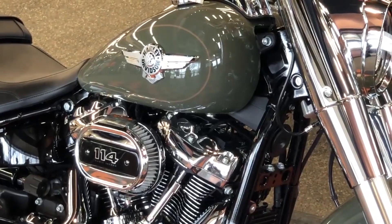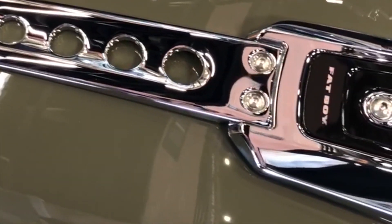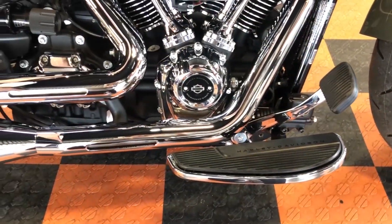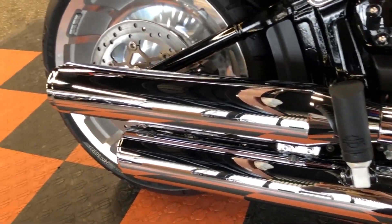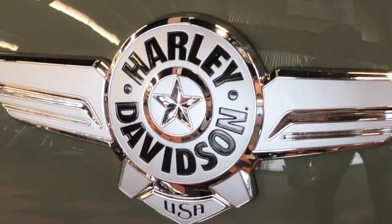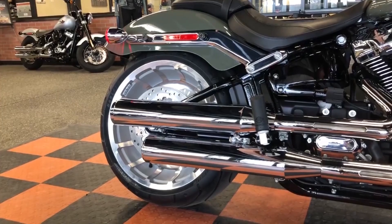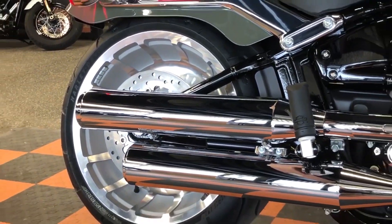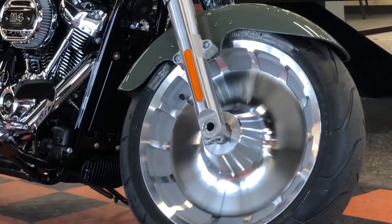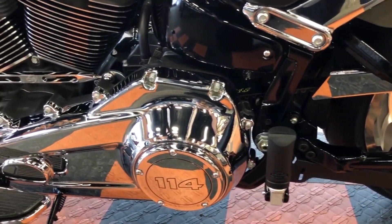Moving on to the body, this bike has that Softail frame and a laid-back seat position. It comes ready to go with a passenger seat and of course this gorgeous sculpted satin chrome. And it just wouldn't be a Fat Boy without that muscular steamroller stance — this bike is truly bad to the bone.